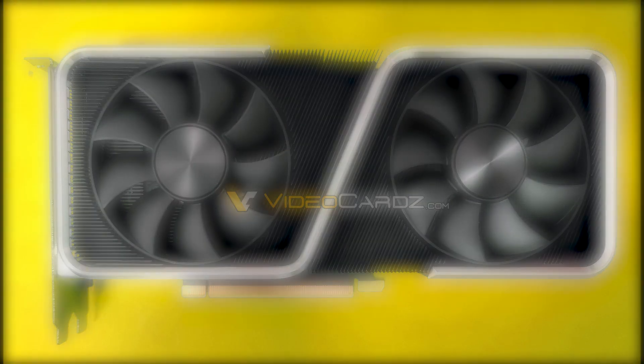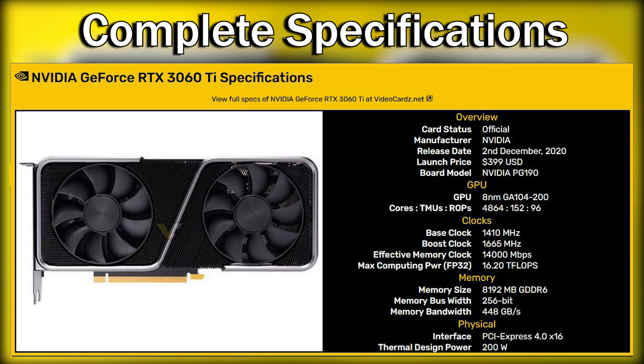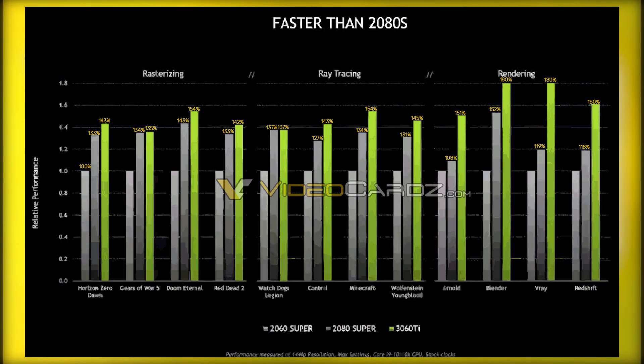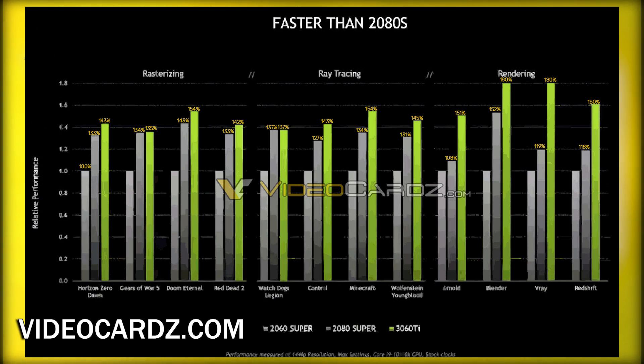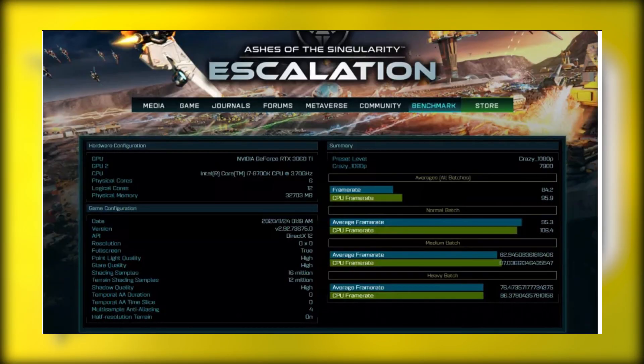Here is the specification comparison between the RTX 3060 Ti and the RTX 2080 Super. Finally, let's have a look at the official benchmarks for the 3060 Ti from Nvidia — the source of this benchmark is videocards.com. Here is the benchmark on Ashes of Singularity at the 1080p crazy preset.